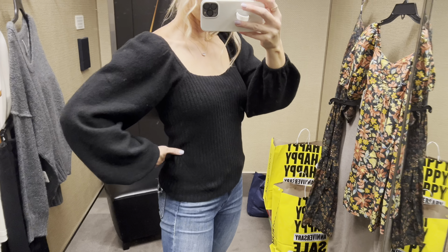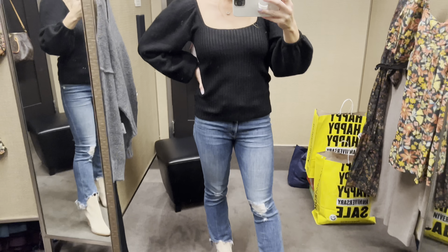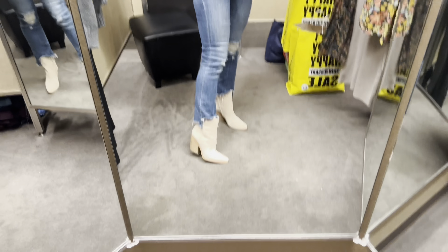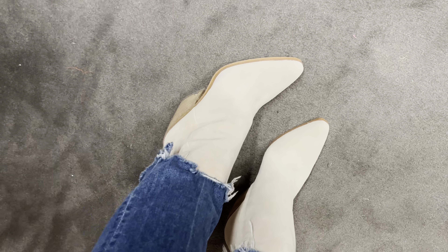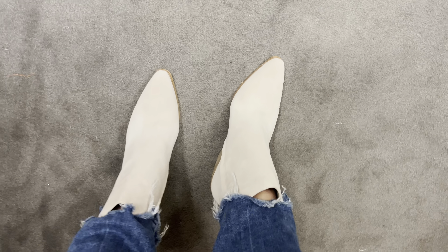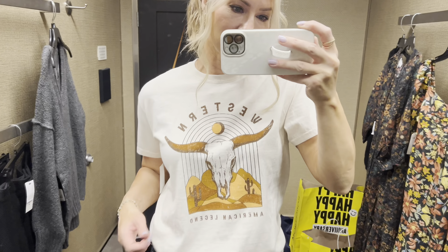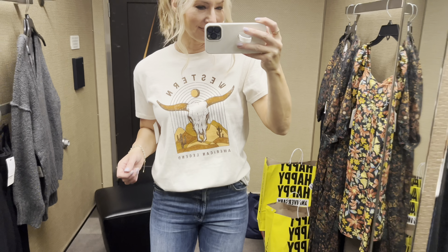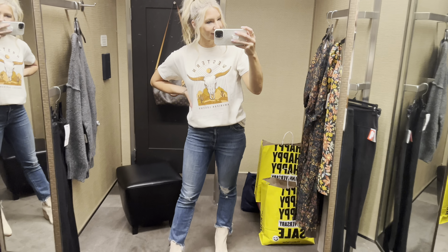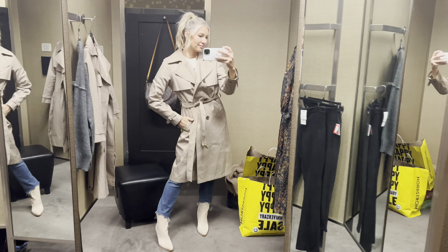We're heading into a sweater that comes in a really pretty pastel pink, a lilac, and a few other colors — very soft. These booties are by Sam Edelman; they have a little western flair and are so comfortable and cute. Here's another graphic tee I'm loving — I'm in a small but would definitely need a medium.